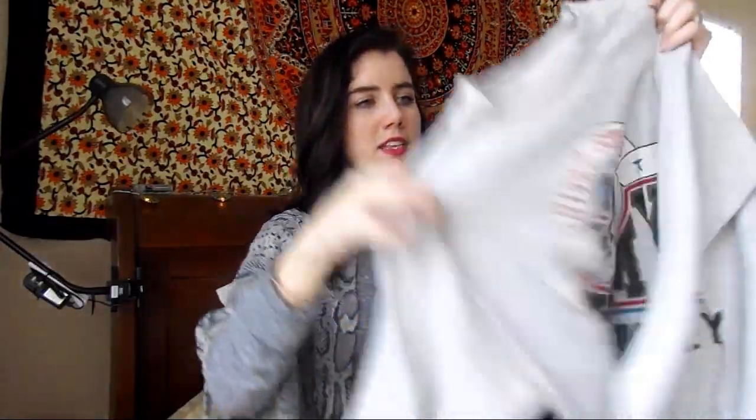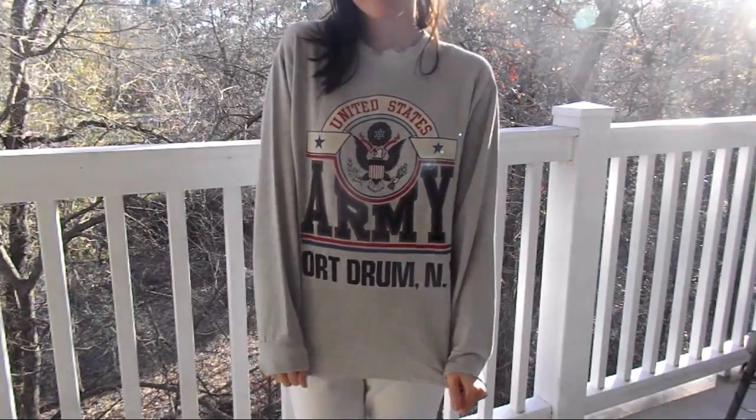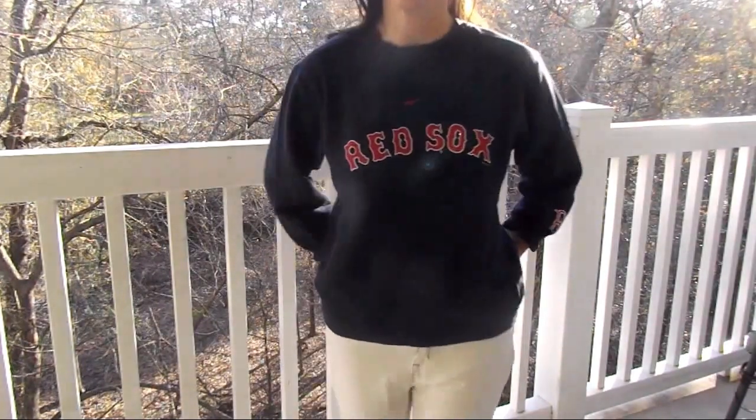I also bought two lounging sweatshirts that I just found and loved. The first is this gray distressed sweatshirt that says United States Army Fort Drum New York — I really like it because it has a distressed collar. The second one says Boston Red Socks and has a B on the arm. It's Nike, so it's a more expensive brand. It is a kids' size 12-14 so the sleeves are a little short, but it's cozy, in perfect condition, and was a very easy buy.